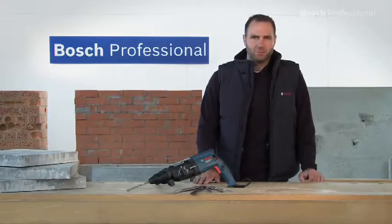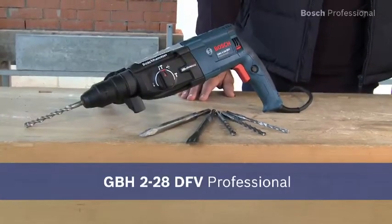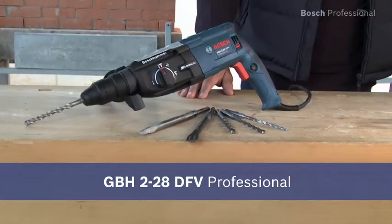The active Bosch vibration control allows for more comfortable working in all applications. Experience for yourself the most powerful tool in its class, the GBH228DFV Professional.